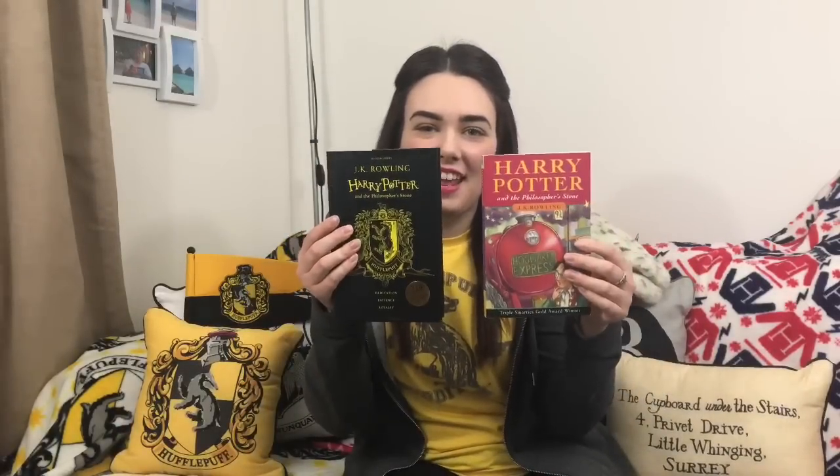For me I'm very glad that I only ended up buying the one copy, which was the hardback Hufflepuff edition last year. If I'd have bought all of them I'd have been in trouble. But first of all, let's just take a look at these together.